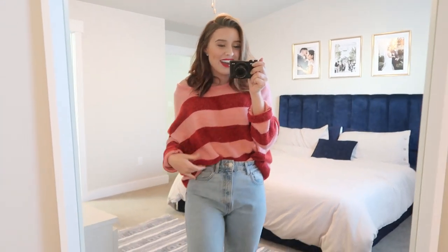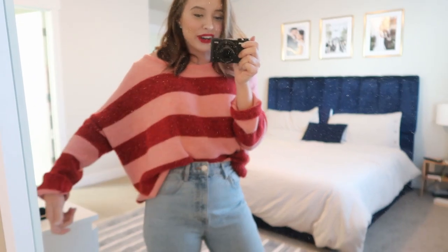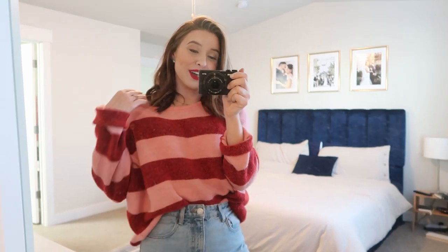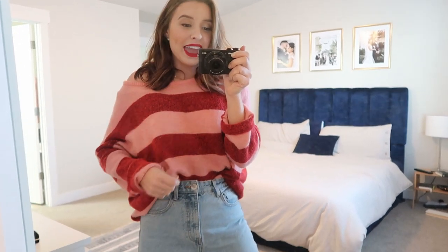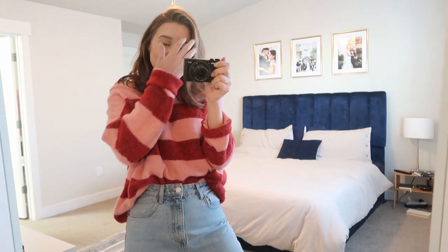I have on this really pretty thrifted oversized sweater. It is so comfy and so soft. I just love the red and the pink — I think it's a really fun combo, not really like fall colors, but I think it's just really fun. So I have that on.